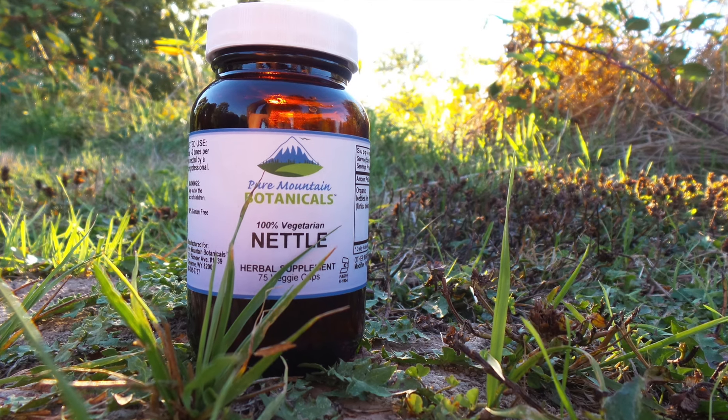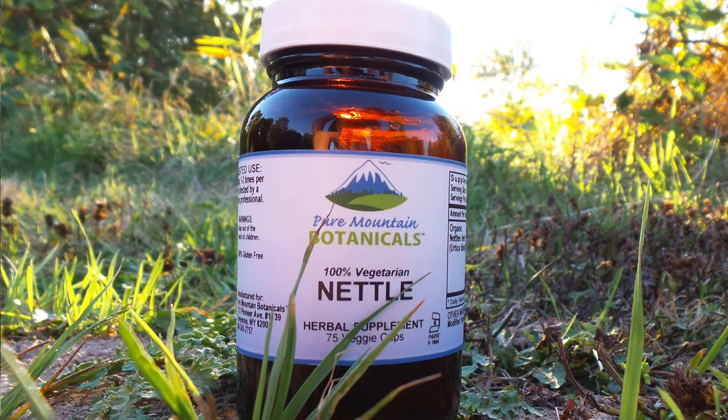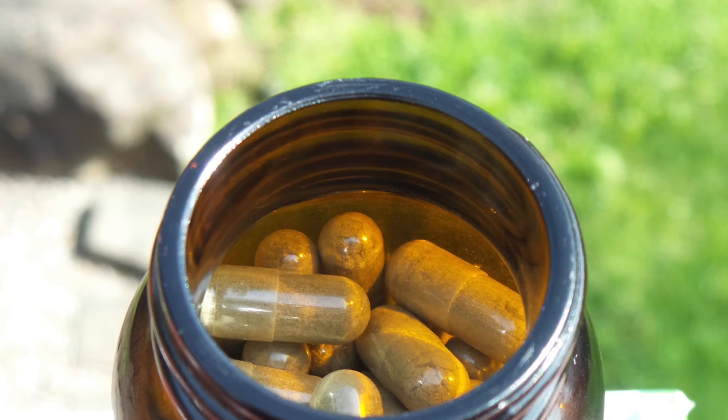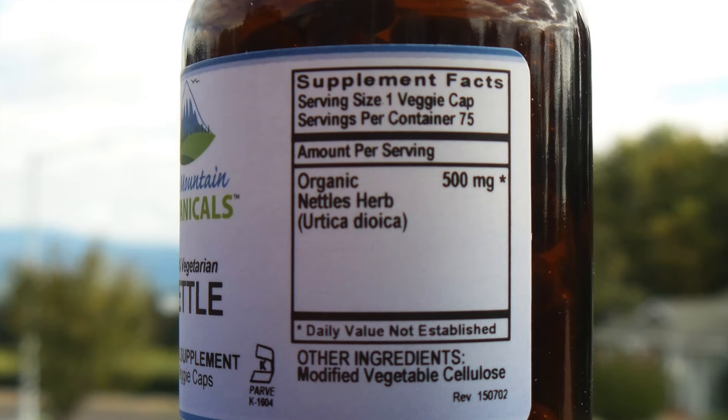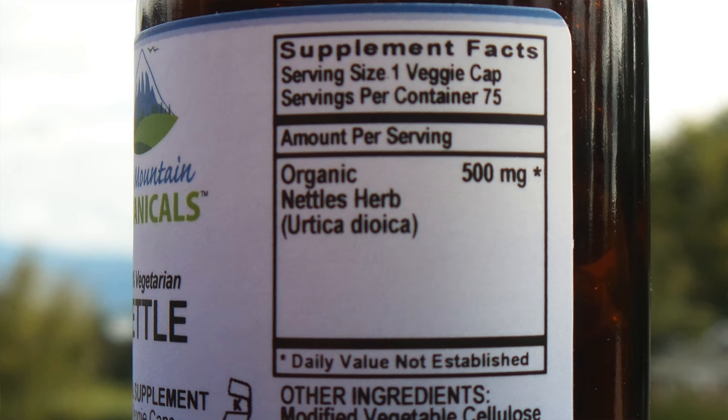Smell the difference! When you open a bottle of Pure Mountain Botanicals nettle leaf capsules, you will smell the fresh ingredients that are used. It smells like actual herbs, not that vitamin smell you may be used to. That's because Pure Mountain Botanicals uses only certified organic stinging nettle herb and nothing else.